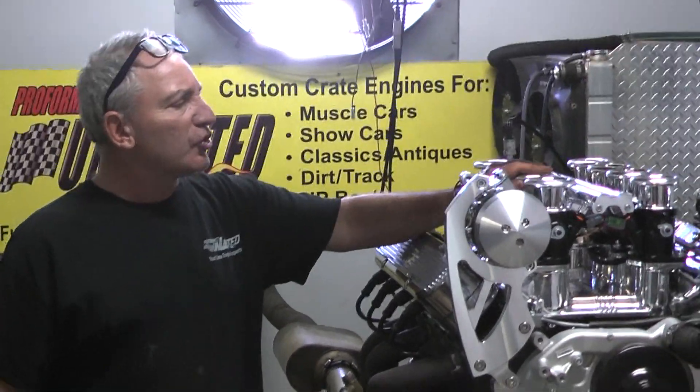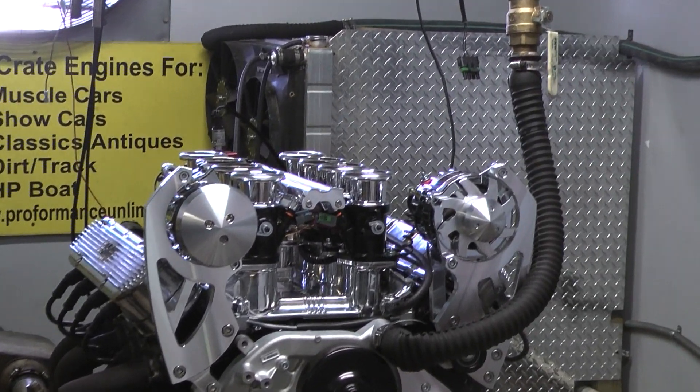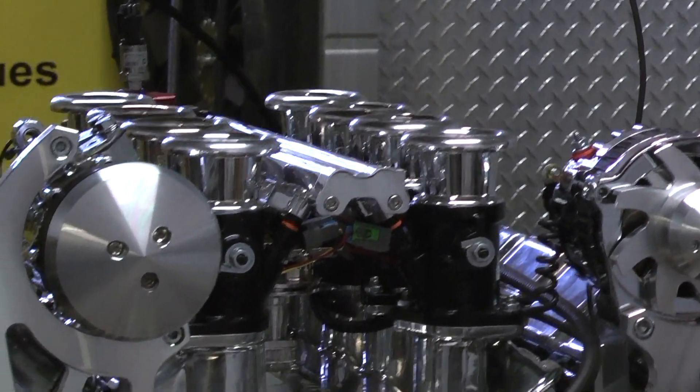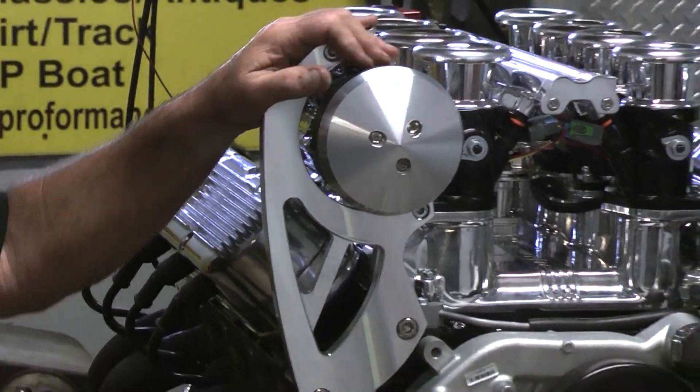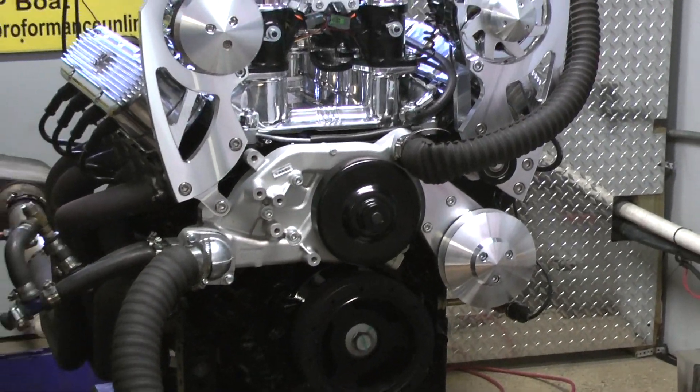This happens to be Borla stack injection — beautiful stack injection. Runs great. Custom painted all black. Got the hidden coil packs by Holley. We got a high-rise march system on here. Motor looks fantastic and it runs great.